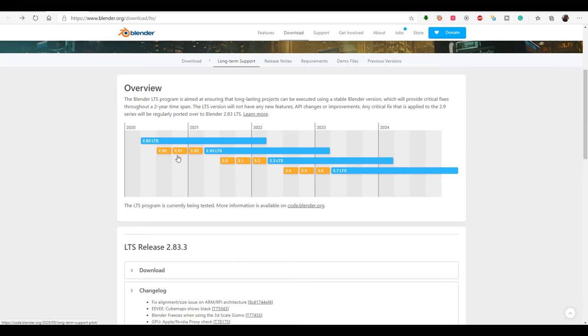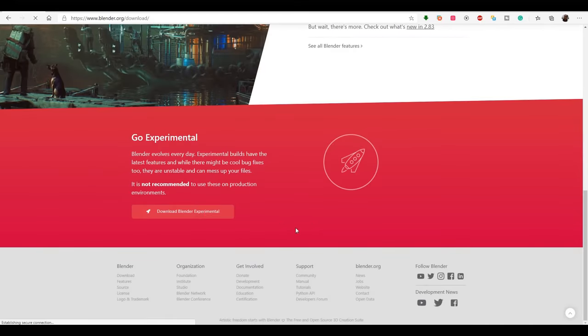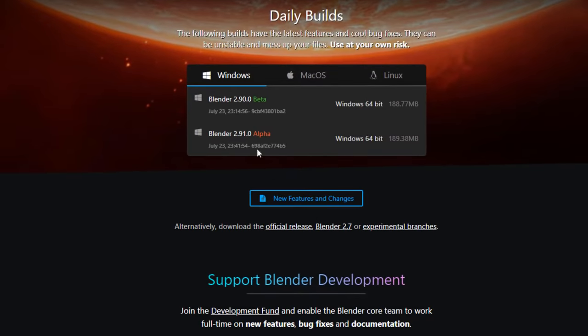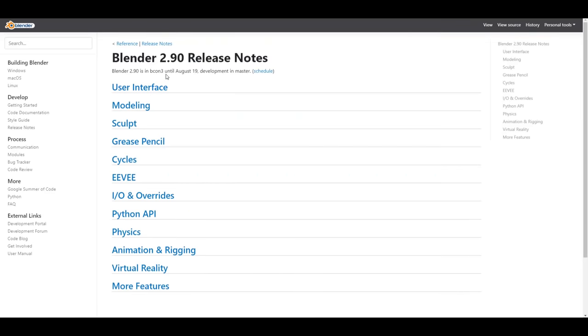Moving forward, we also have 2.9 and 2.91 coming. If you go over to the Blender download section and scroll to the experimental area, you would now notice that we have Blender 2.90.0 in beta and Blender 2.91.0 in alpha, which is very exciting. Blender 2.90 is in beta 3, going all the way to the 19th of August, with a release anticipated around the 26th of August.